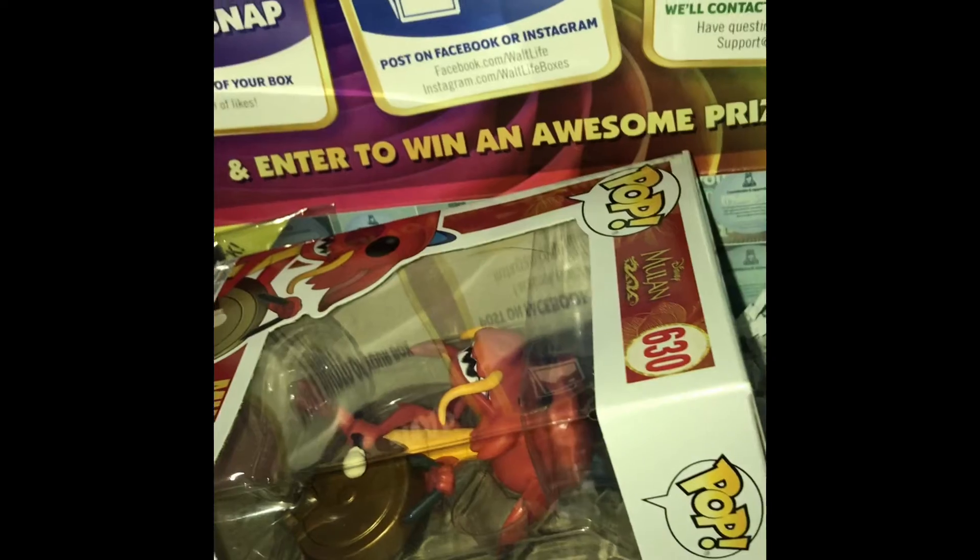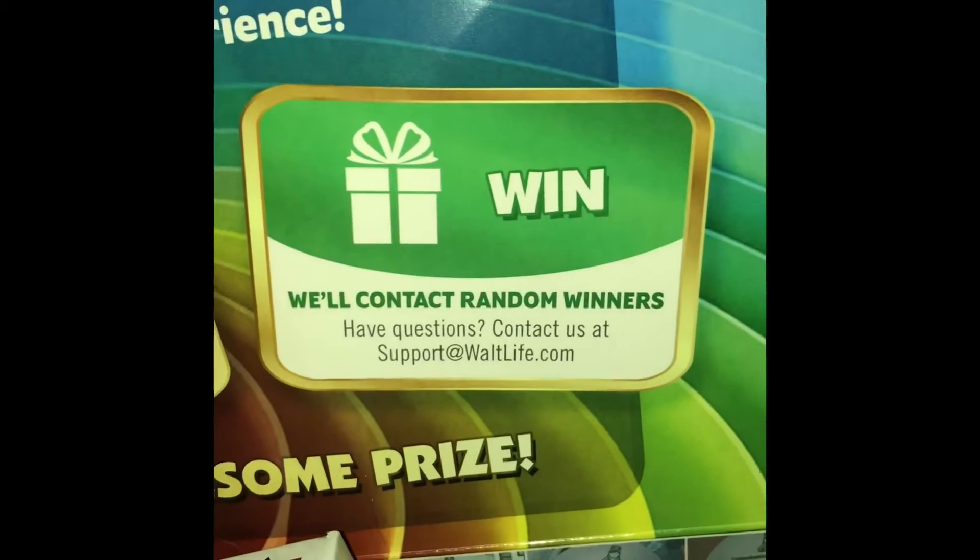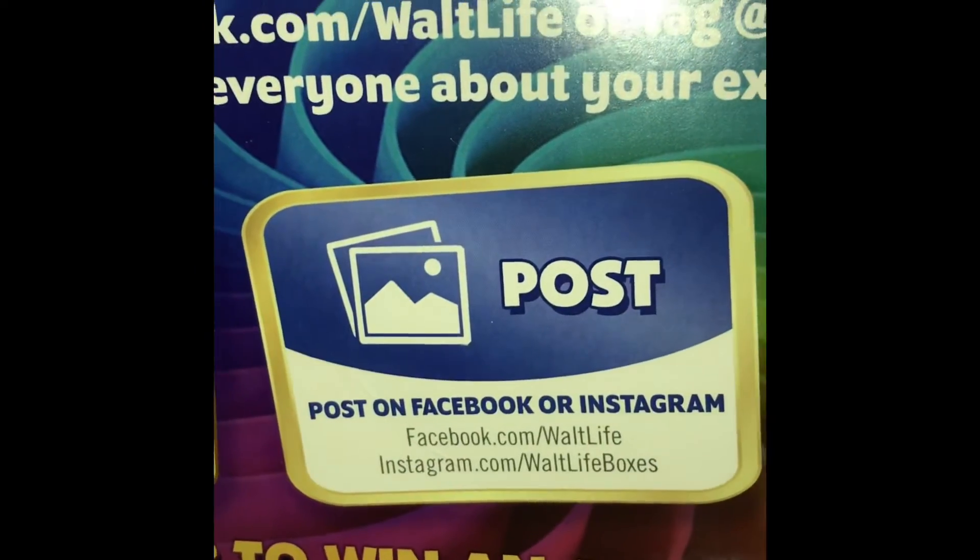But that's all we got in this box this time. Like I said, it got a little messed up in transit, but such is life. That was my Walt Life box opening. If you'd like yours, you can get yours at walklifeboxes.com. You can find them also on Facebook and Instagram.